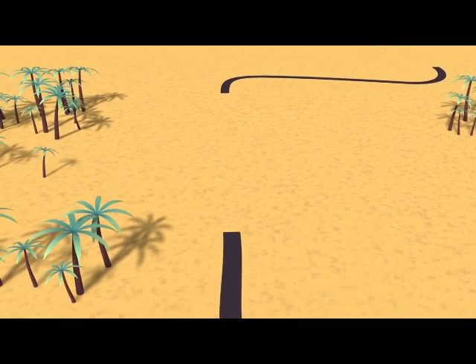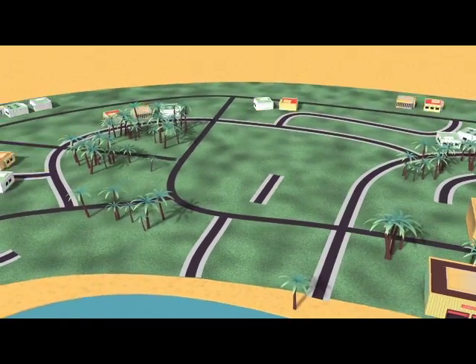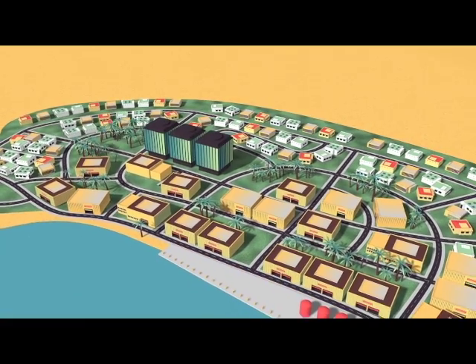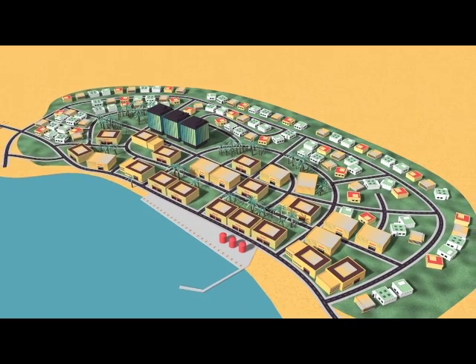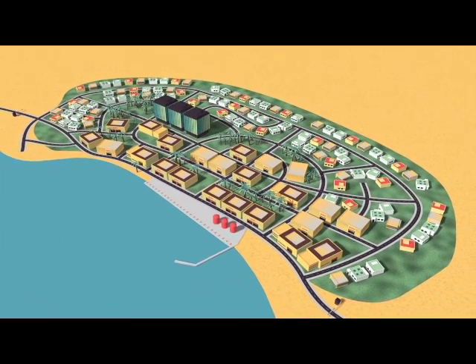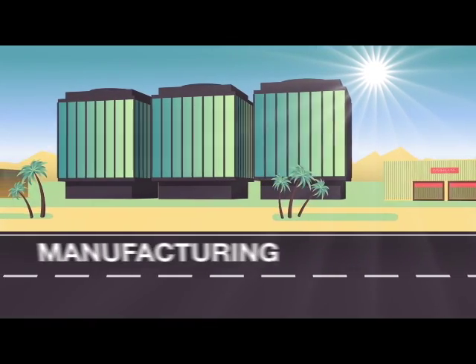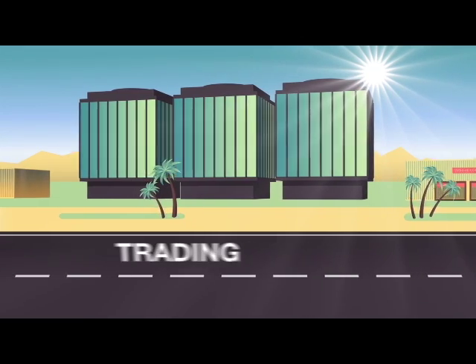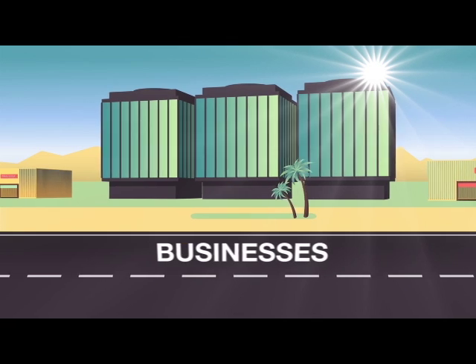Djibouti's Free Trade Zone was created with one overriding goal: to bring about a sea change in the way that Africa does business, in an environment that allows trade and commerce to flourish. Our new Djibouti Free Trade Zone sits on a 4,350 hectare site, providing a tax-free location for manufacturing, processing, assembling, distribution and trading that caters for individuals and businesses alike.